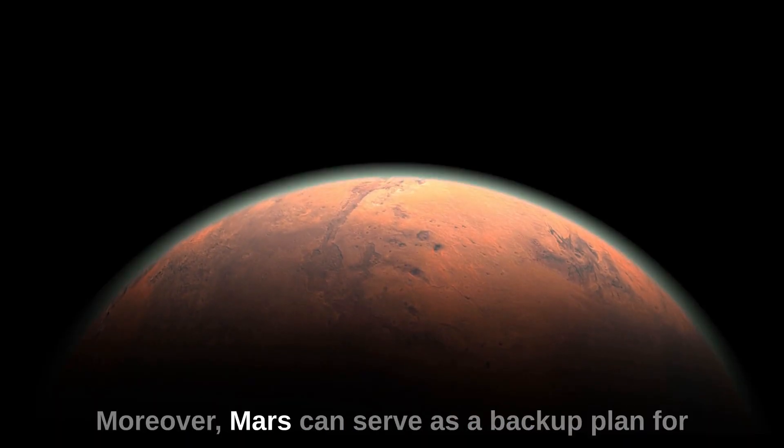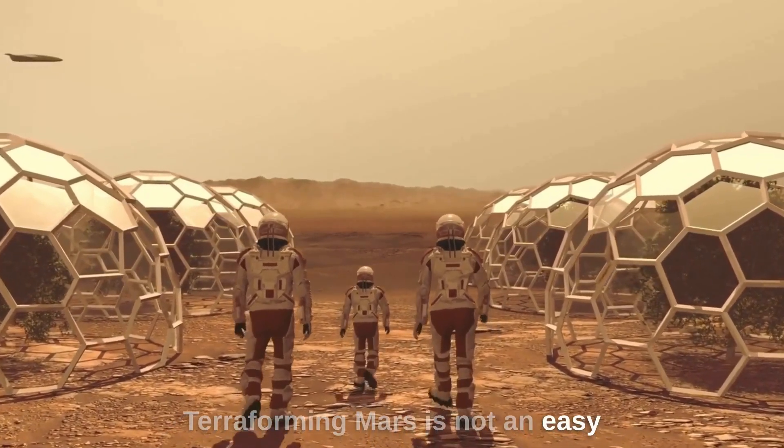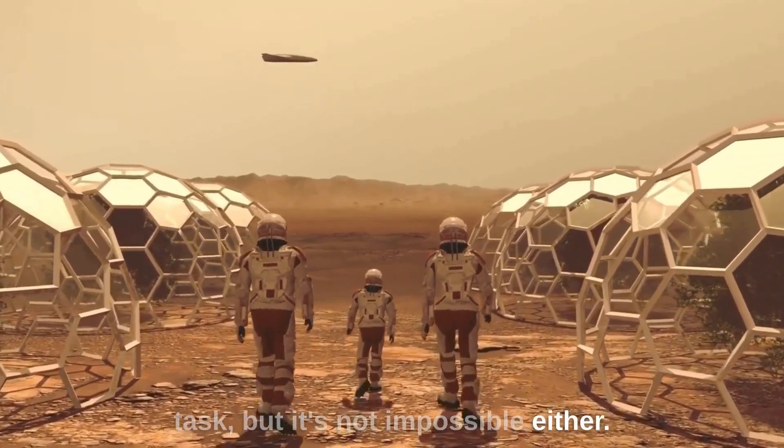Moreover, Mars can serve as a backup plan for humanity, in case something catastrophic happens on Earth. Terraforming Mars is not an easy task, but it's not impossible either.